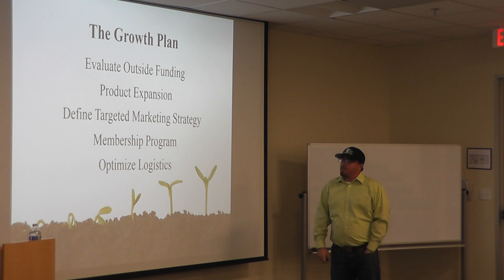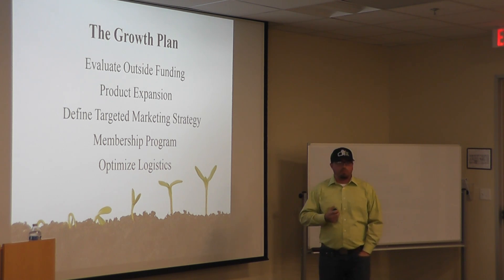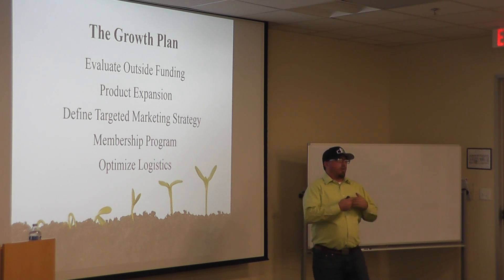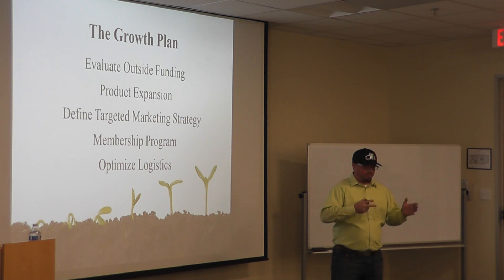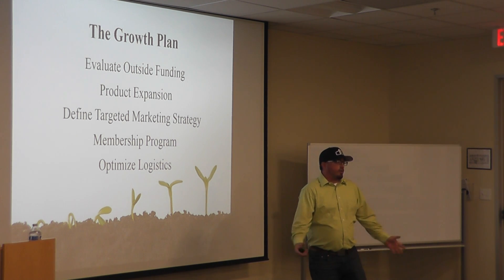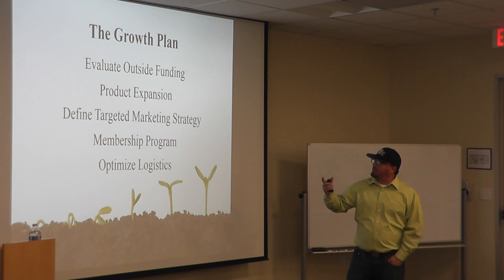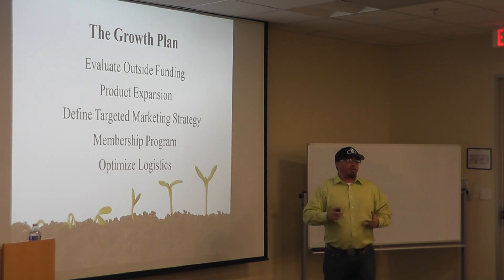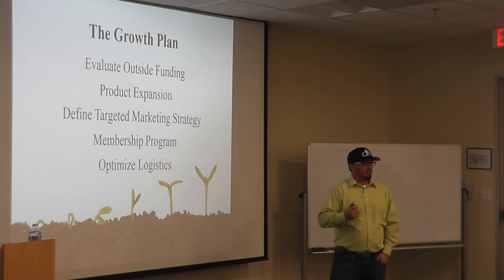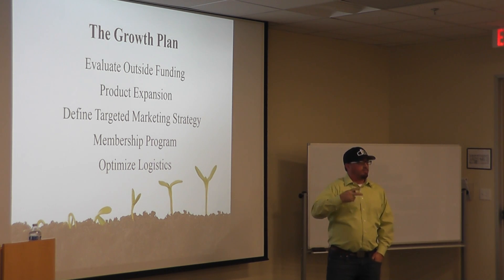My growth plan involves entertaining the idea of getting funding for this company. I've run into situations where people ask for equipment I don't have, and I can't just go out and purchase a $5,000 piece of equipment tomorrow. I'm strategizing smartly so I'm not putting myself into so much debt trying to make a profit. Product expansion obviously ties back to the funding aspect. I also want a more defined target for my marketing — I don't do that well at marketing right now, and that's something I'll focus on in 2017. Plus a membership program, and optimizing my logistics on the website for pickups and returns.